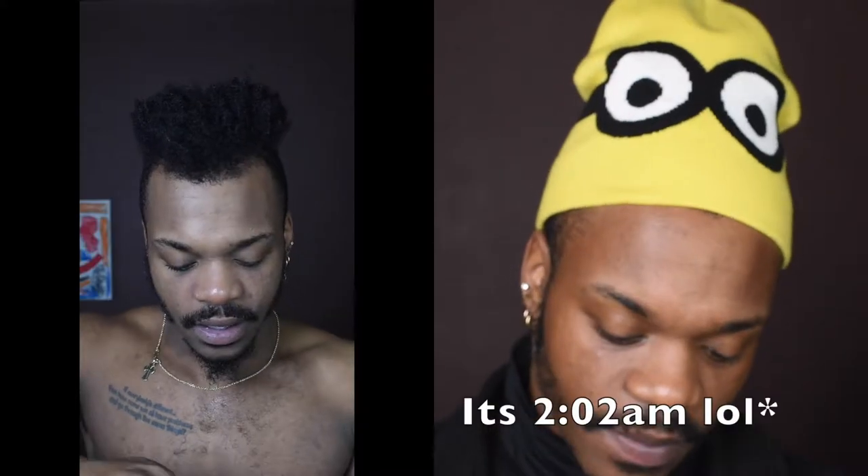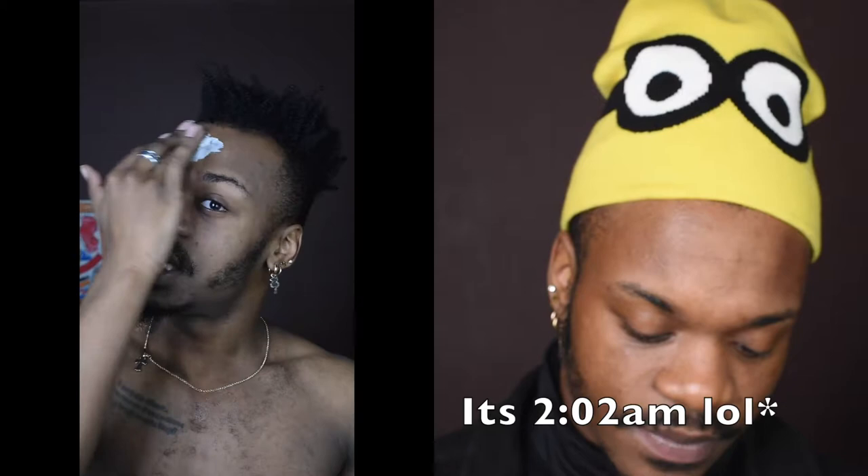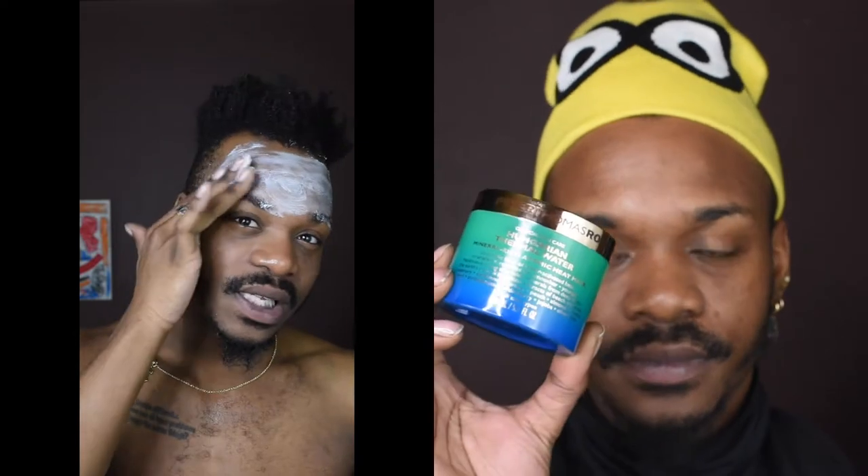Welcome back to my channel. Tonight I just wanted to film this video to show you guys what happened to my face after I used this product. The other day I filmed a get ready with me and I used this mask — the Clinical Skin Care Hungarian Thermal Water from Peter Thomas Roth. This guy here.